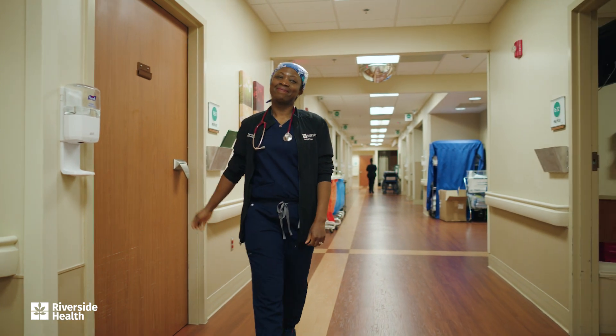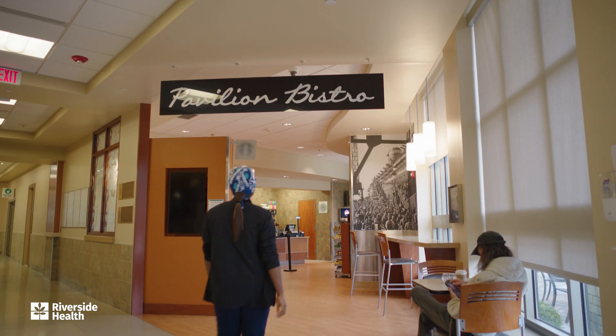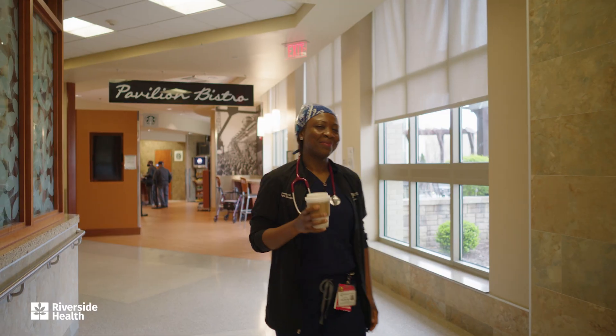Then I meet my second patient to review their upcoming procedure. Before heading back to the bronchoscopy suite, it's time for a quick refuel — because let's be honest, this coffee is basically a second form of life support.